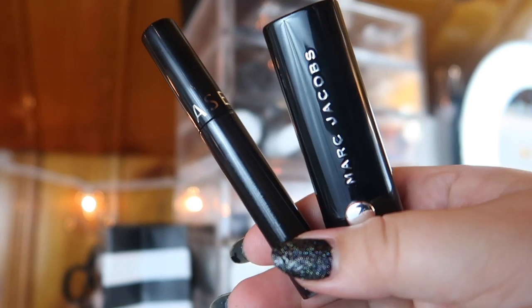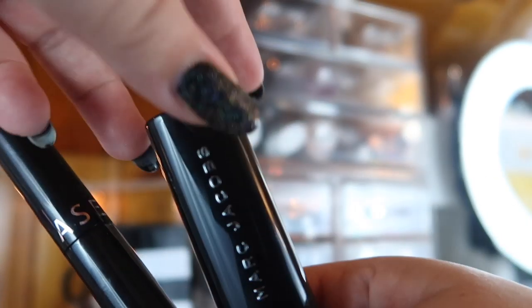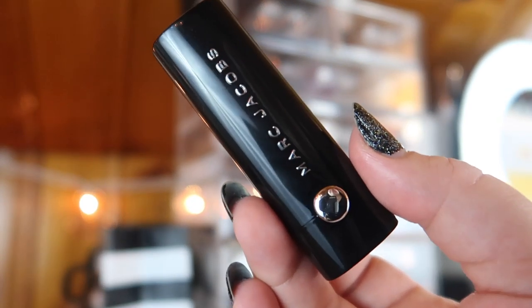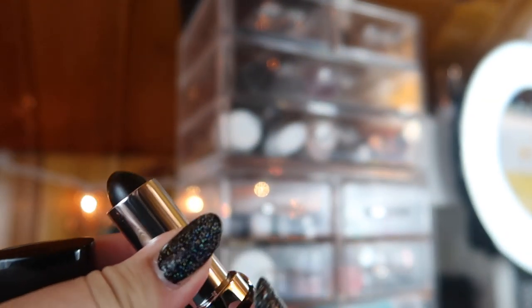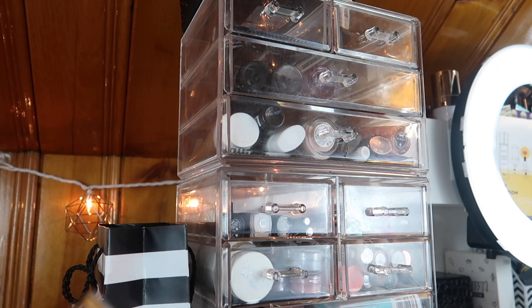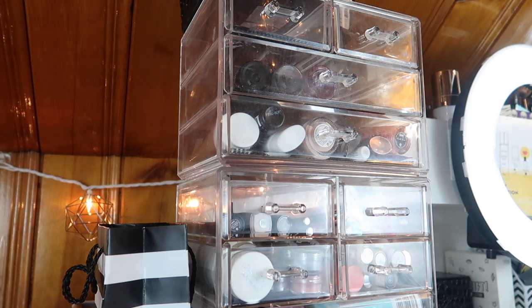I also picked up two more black lipsticks. This liquid lipstick on the left is from the Sephora Collection, and then I got a bullet lipstick from Marc Jacobs — this is my first full-size Marc Jacobs lipstick. I'm just so used to the minis and samples. I haven't worn it yet — part of me doesn't want to ruin it, but part of me is really excited to use it. Those are going to be moved over to the top of my everyday makeup basket where I have a drawer with all the current black lipsticks.